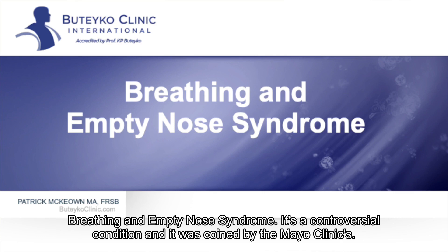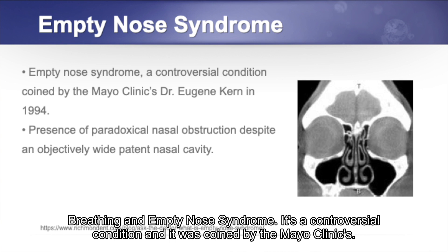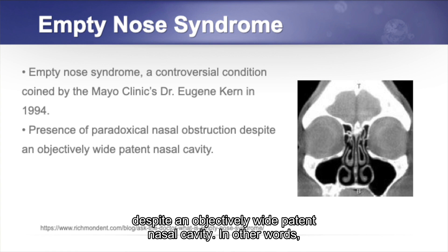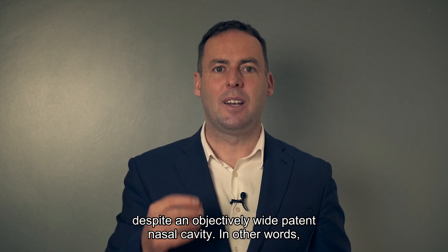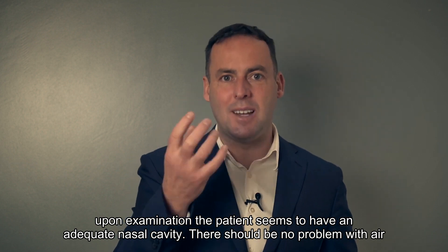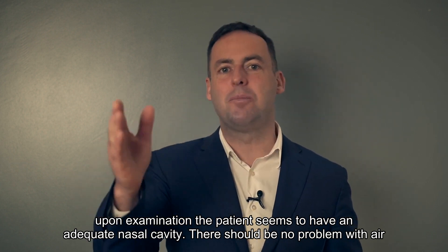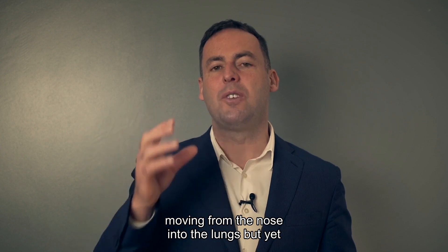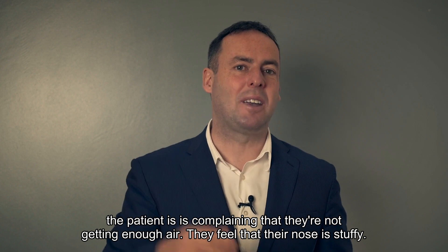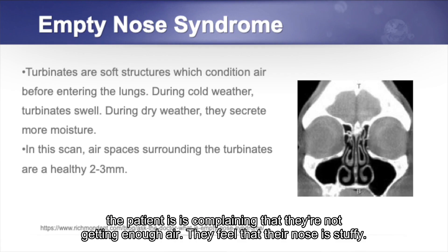Breathing and empty nose syndrome. It's a controversial condition coined by the Mayo Clinic's Dr. Eugene Cairn back in 1994. It's the presence of paradoxical nasal obstruction despite an objectively wide patent nasal cavity. In other words, upon examination the patient seems to have an adequate nasal cavity — there should be no problem with air moving from the nose into the lungs — yet the patient is complaining that they're not getting enough air and that their nose feels stuffy.